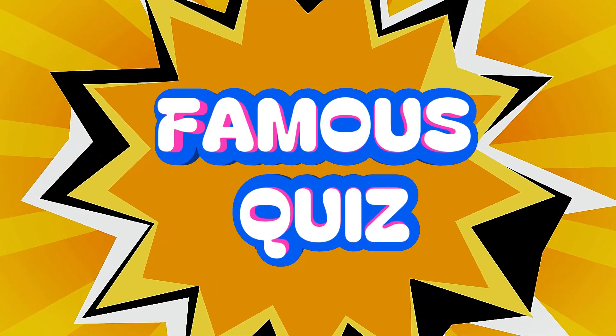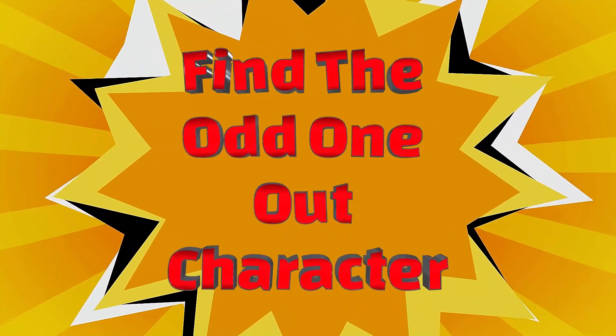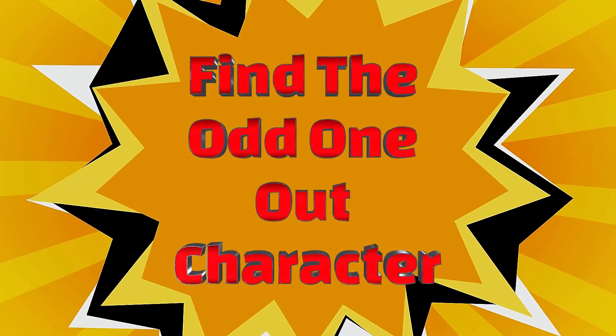Hello Famous Quizzes. Welcome to the Find the Odd One Out Character Challenge. Each correct answer is worth 10 points. Comment your score.